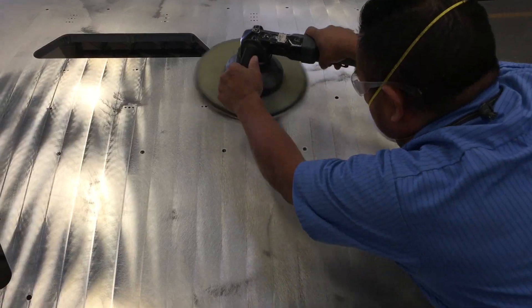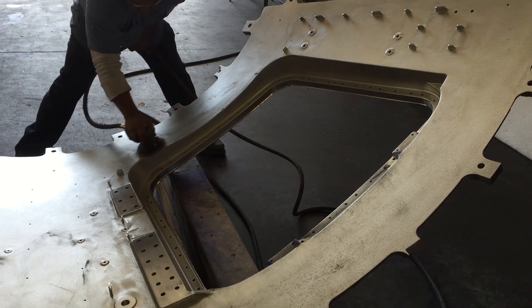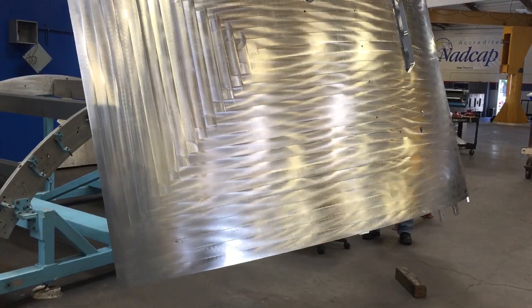We are manufacturing all of the metallic components required for the rocket engines that will be part of the SLS program, taking whatever goes to Mars up there. It's one of the largest rockets ever produced in the free world.